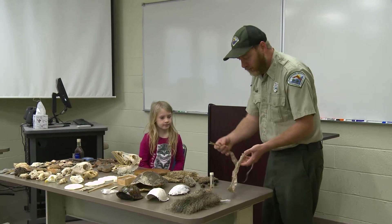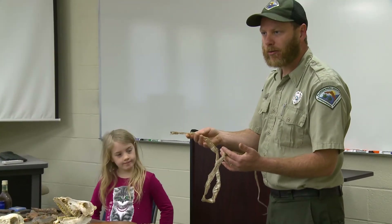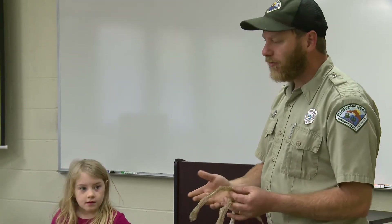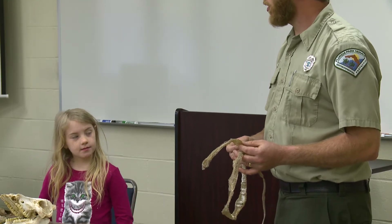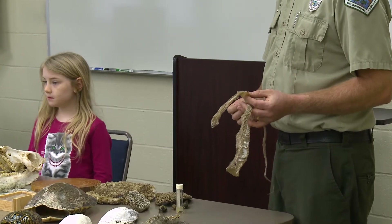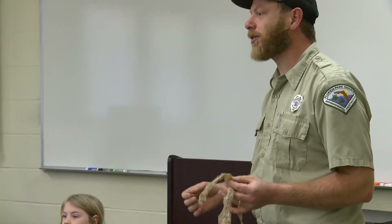This is a snake skin from the Southern Black Racer, a very common snake. They're really shiny black color, very common. We have about 45 species of snake in Florida. About six of those are venomous — the cottonmouth, the coral snake, the copperhead, and the three rattlesnakes. Of those, about four are found within this area.